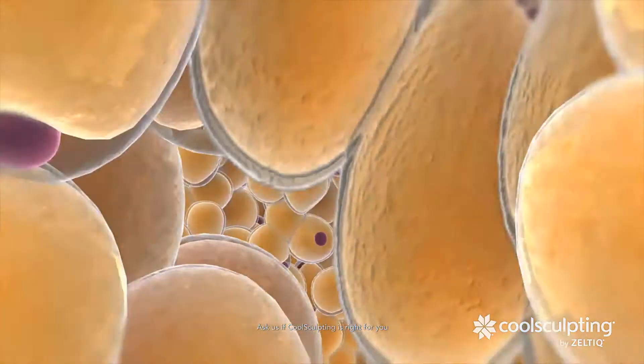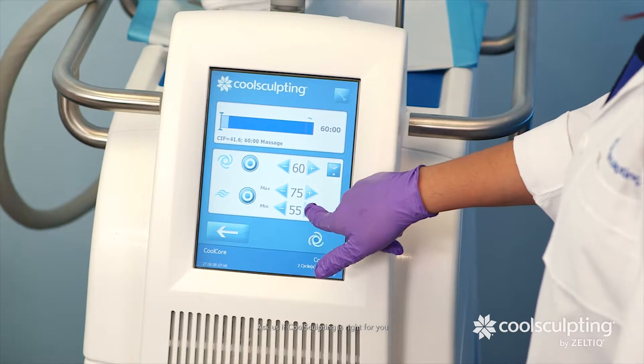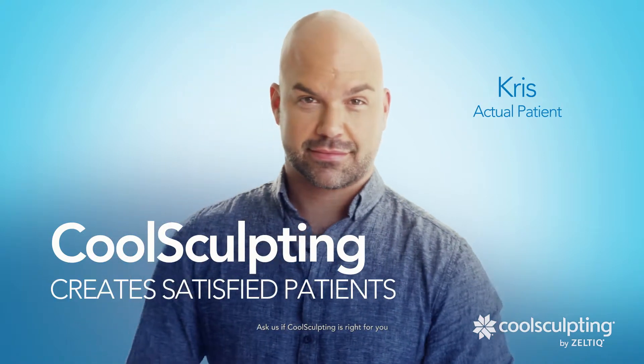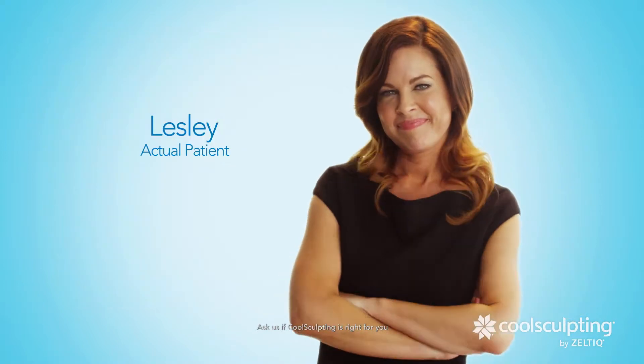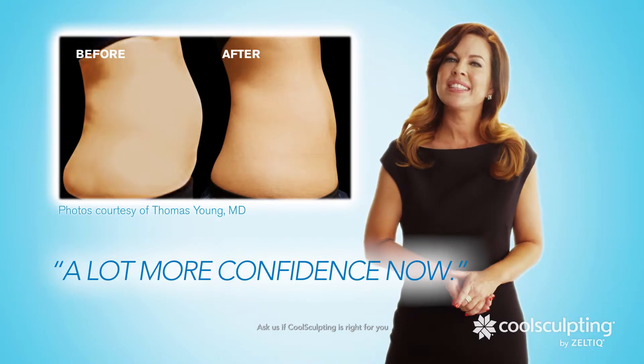As a non-surgical procedure, CoolSculpting is the perfect fit for people who would normally not consider cosmetic surgery or don't want the associated downtime and risks. CoolSculpting creates satisfied patients. I like to wear fitted shirts, and now I can. So yes, I'm very happy with the way I look and have a lot more confidence now.